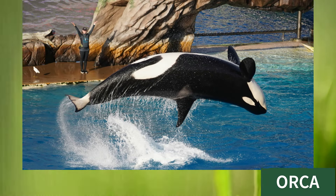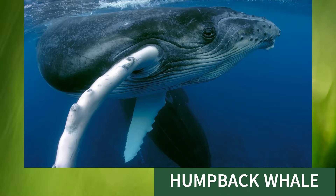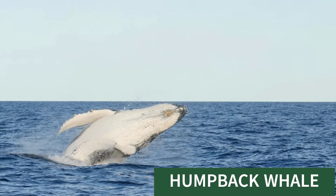Orca, this is orca. Humbug whale, this is humbug whale.